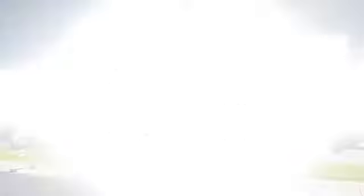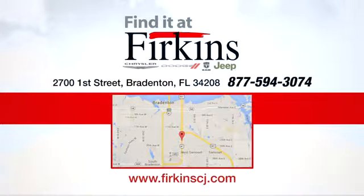Experience it for yourself today. Find it at Perkins — come see us today. We're located between the Red Barn Flea Market and the DeSoto Mall on First Street.